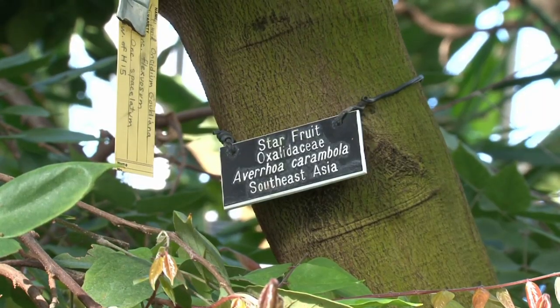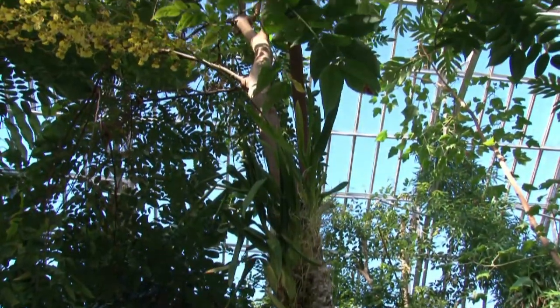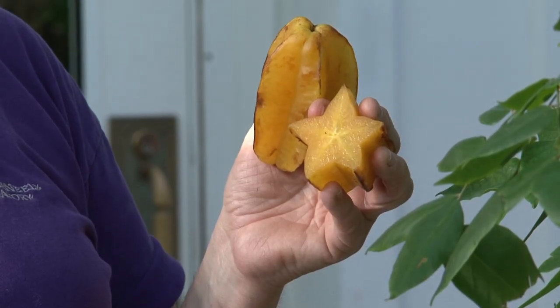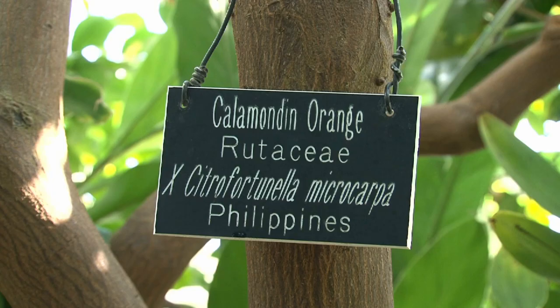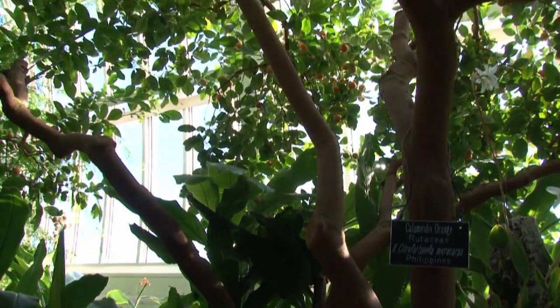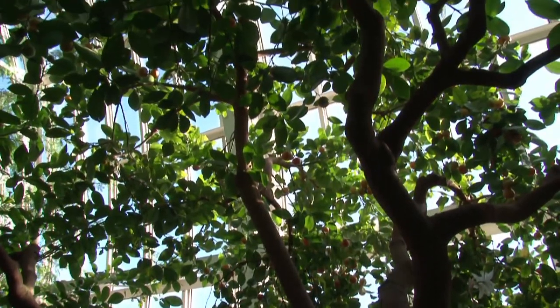As you walk into the room on your left you're going to see starfruit. It's a nice yellow fruit, and when you cut it open you have a five-pointed star. You'll see these a lot on dessert trays here in the United States — very sweet and crunchy. Another popular plant in the North Garden on the right is the calamondan orange, which always has little tiny oranges on it all year long, with very fragrant flowers when it blooms. It's up over your head — a nice little tree.